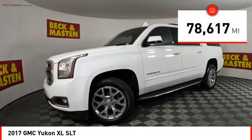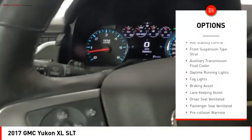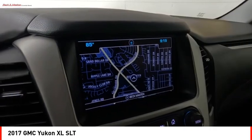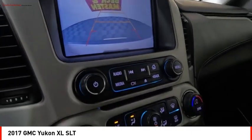Here are some of this vehicle's great options: remote engine start, running boards, active grille shutters, stability control, roll stability control, front suspension type strut, auxiliary transmission fluid cooler, daytime running lights, fog lights, and braking assist.